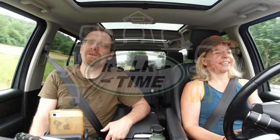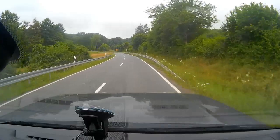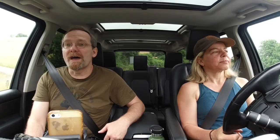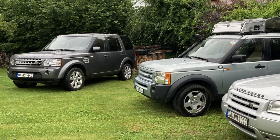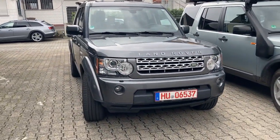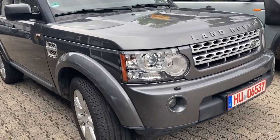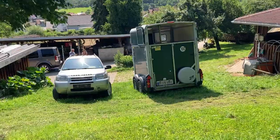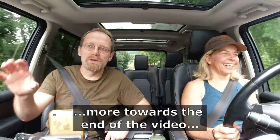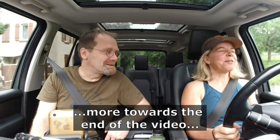So why would we want to talk about a Discovery 4? Well, there are two reasons. First of all, this is the most asked out-of-context question we get on our YouTube channel: should I buy a Discovery 3 or should I buy a Discovery 4? So we want to address that. The second reason is we bought a Discovery 4 just a couple of days ago to replace our Freelander.